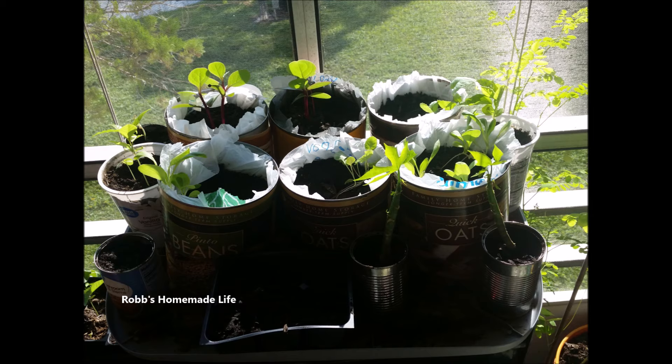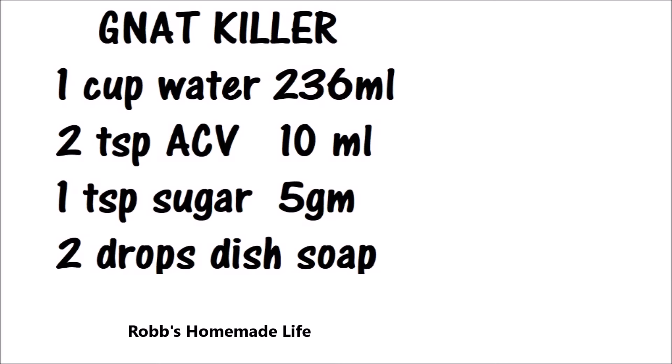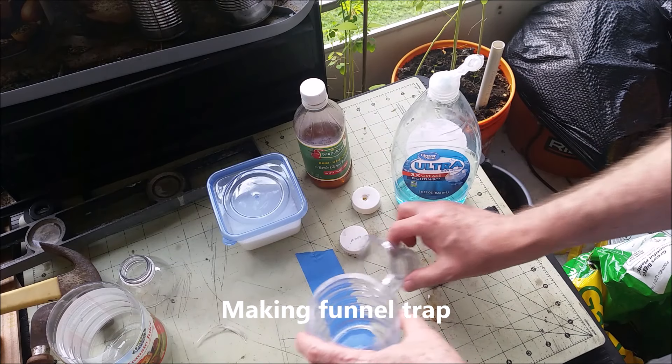I did some research on how to get rid of gnats. The most popular suggestion on YouTube is to make funnel traps out of plastic bottles and fill them with a bait liquid made from apple cider vinegar, water, sugar, and a drop or two of dish soap. The acetic acid in the vinegar mimics the scent of rotting fruit, because vinegar is really just fermented fruit juice or vegetable matter. The sugar attracts the gnats too. And the soap acts as a surfactant — it breaks the surface tension of the water and allows the gnats to be absorbed by it and sink.